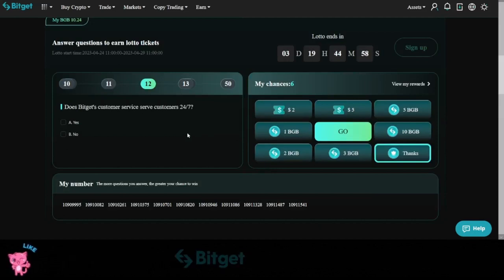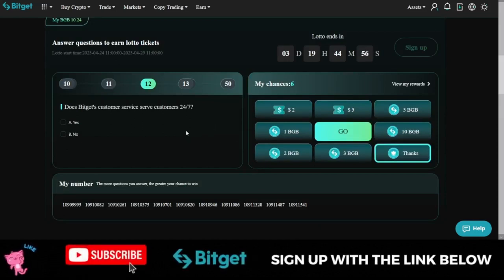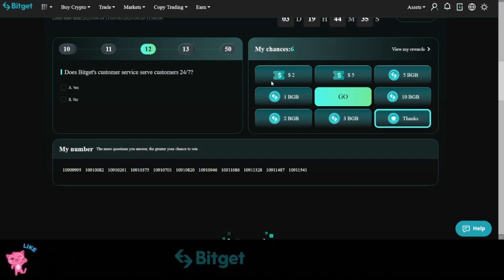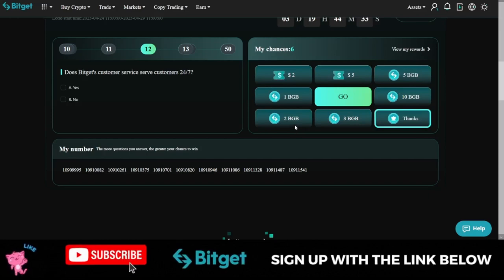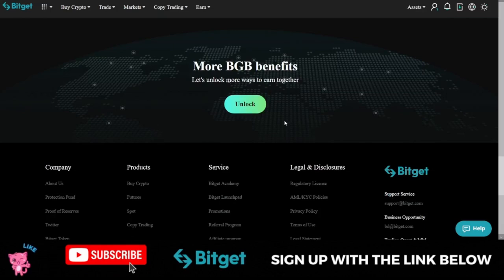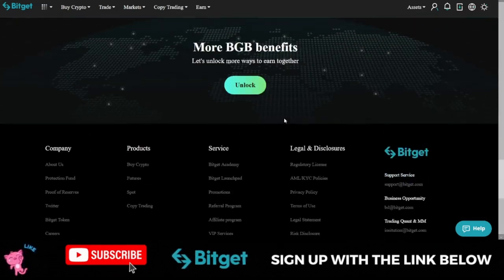If you have up to 1,500 BGB in your account, you will be able to answer from question one to question 50, giving you 50 chances to spin the wheel. Each spin can win you bonuses — whether it's 2, 5, or 10 BGB — and all winnings will be credited to your account seven days after the event.